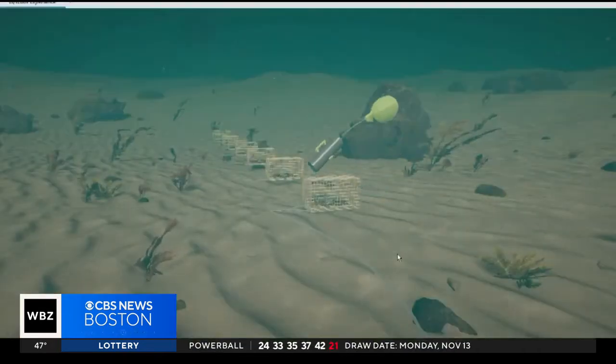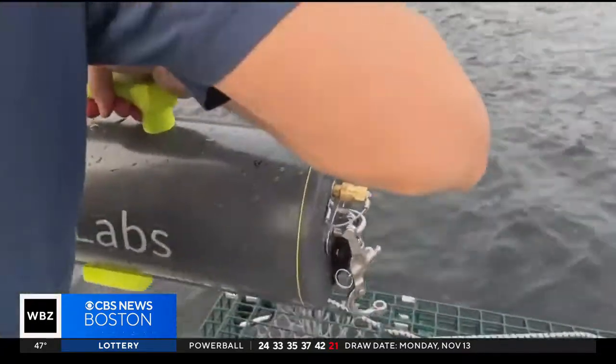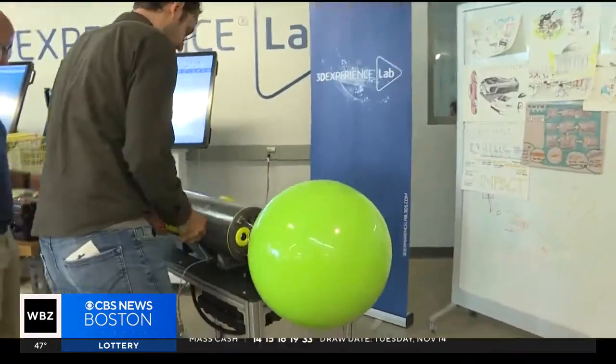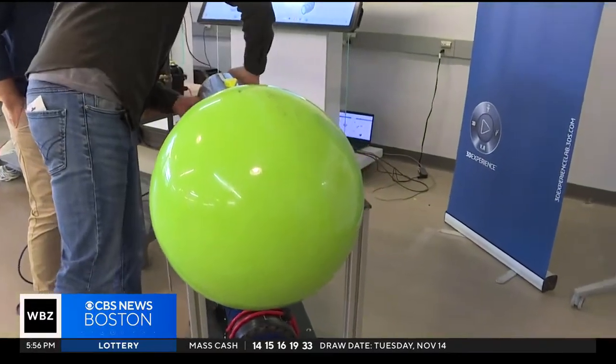A buoy inflates and pulls up a sequence of traps to the surface. You bring it over to the docking station, set it in, and the first thing you'll want to do is deflate the buoy.